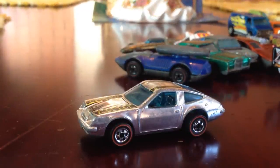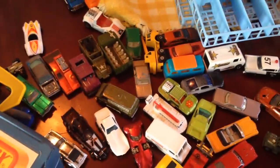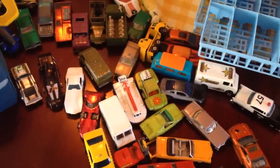That's basically a look at what I got — the case and the cars. Thanks for watching.